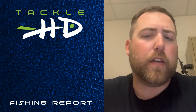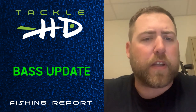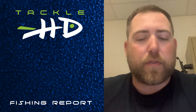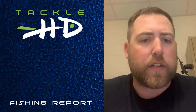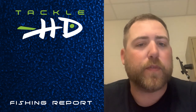Bass update: the bass were really good, and then we got a cold front and they shut down a little bit, but now they're starting to pick back up with the warmer weather. The A-Rig has been really good using Tackle HD swim baits. The A-Rig caught the most fish — not the best quality, but the most fish.